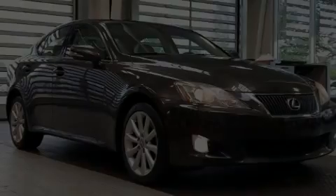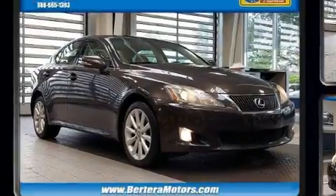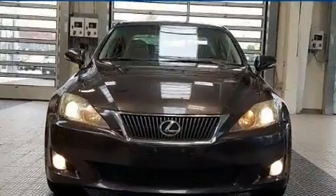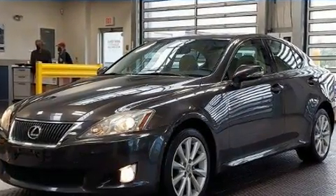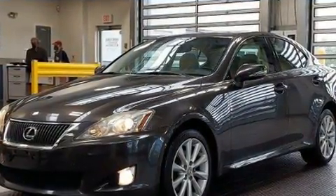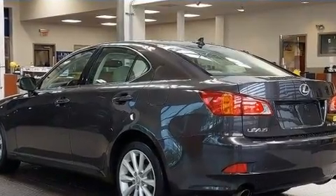Sensibility and practicality define the 2010 Lexus IS 250. This four-door, five-passenger sedan provides exceptional value. Under the hood, you'll find a six-cylinder engine with more than 200 horsepower, and all-wheel drive keeps this model firmly attached to the road surface.